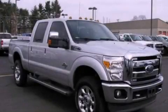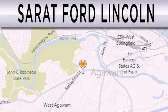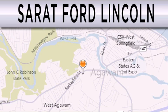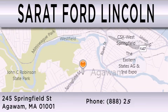Call or visit us right now and arrange your test drive today. Surret Ford Lincoln is dedicated to doing everything possible to ensure that the experience you have selecting your next vehicle is as pleasant as possible. We are located at 245 Springfield Street in Agawam.